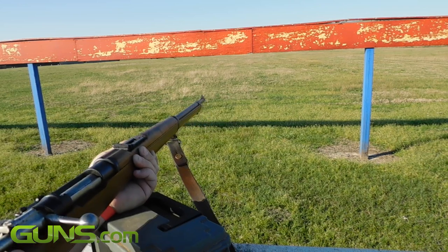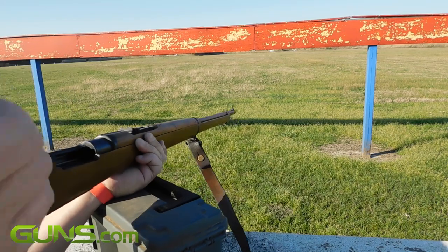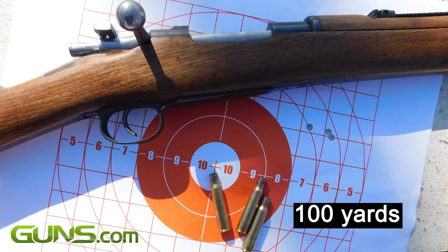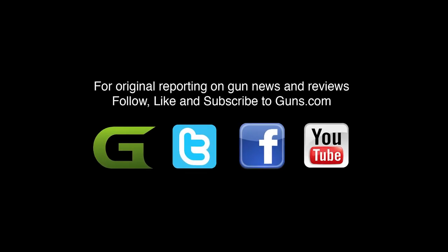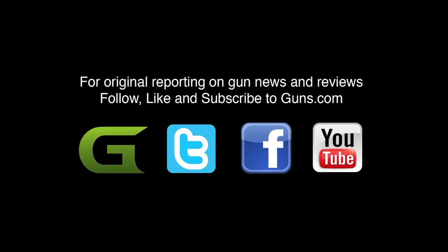Please read the full review where I go into much more detail about the Mauser Model 1893. I discuss ammunition, accuracy, and maintenance of this beautiful rifle. There is a link directly below the video if you are not already on the page. And don't forget to subscribe to the Guns.com YouTube channel to enjoy many more fun and informative videos such as this.